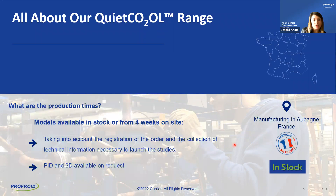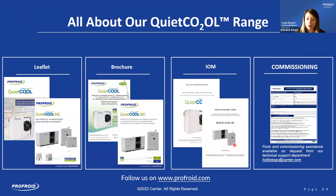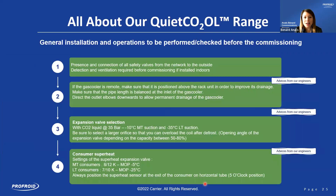Regarding production times, our products are either in stock or available within four weeks. All our products are manufactured in France at our Orbain factory. PIDs and 3D files are available on request. We have commercial and marketing documents such as leaflets, and technical documents such as brochures and installation manuals. Commissioning documents are available from our technical support department. Leaflets and brochures are available on our website, profroid.com. I will now hand over to Nicola, who will give you keys for a successful installation.